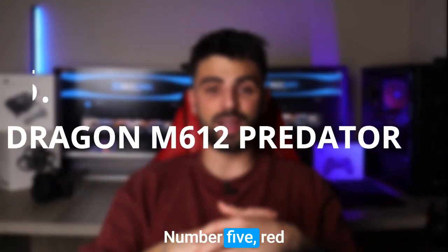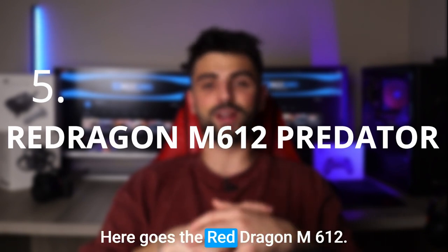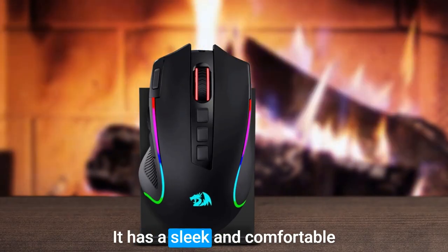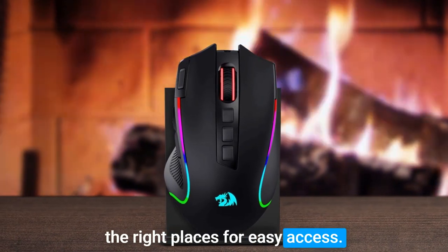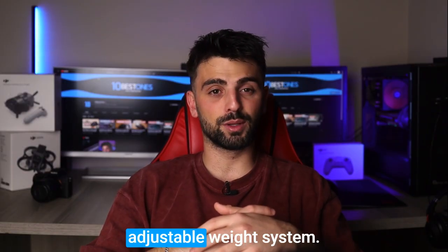Let's jump right in. Number 5: Red Dragon M612 Predator. I have to say that I'm really impressed with this mouse. It has a sleek and comfortable design that feels great in my hand, and the buttons are all in the right places for easy access.